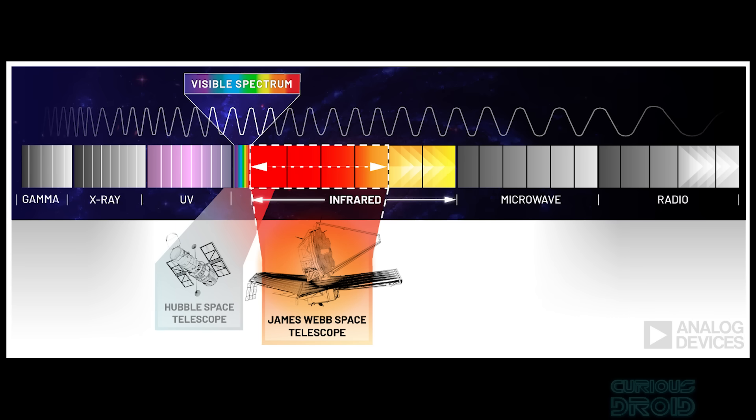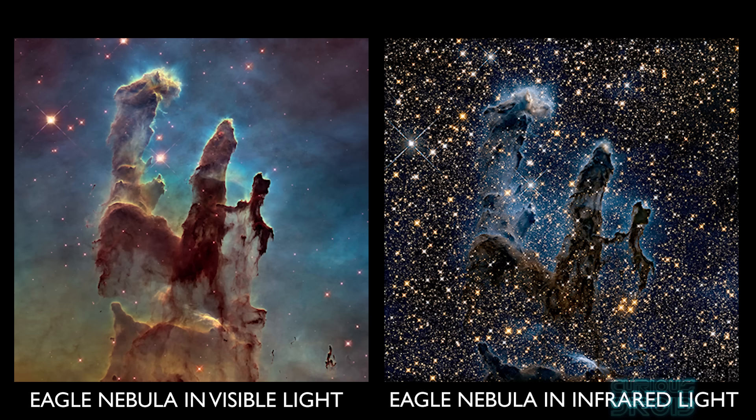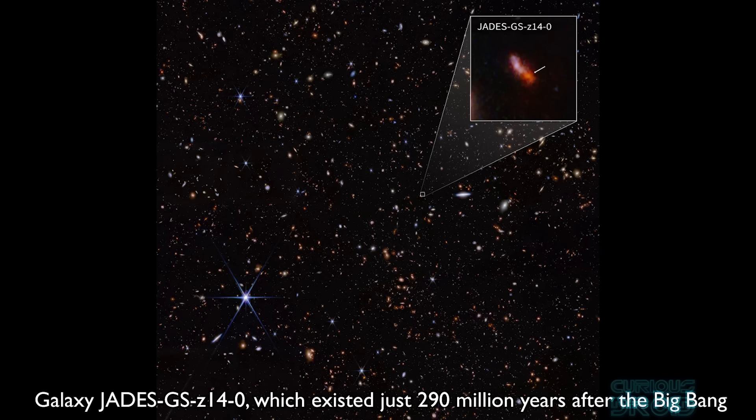Although the JWST can see some visible light, it's primarily designed to detect near-infrared and mid-infrared, allowing it to see objects that are obscured by dust and gas clouds and the very earliest galaxies where the visible light has been redshifted into the infrared spectrum.